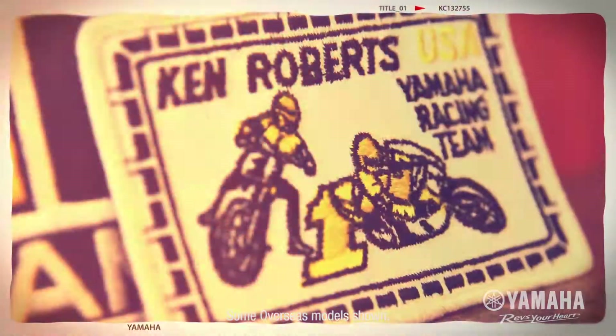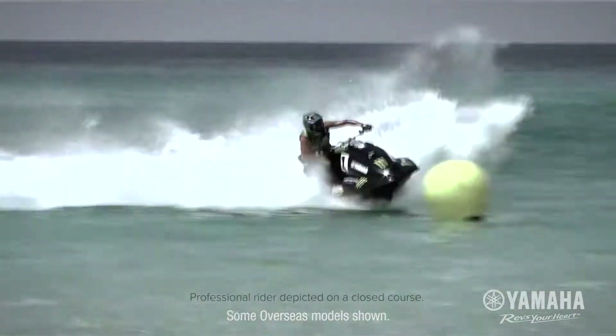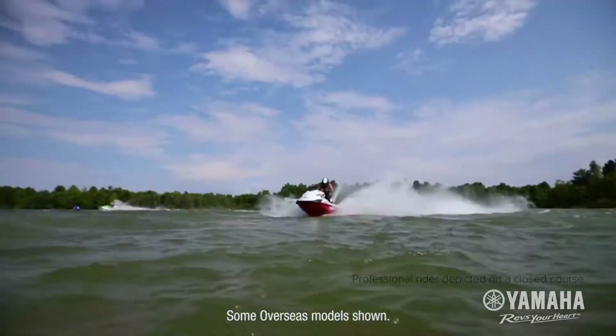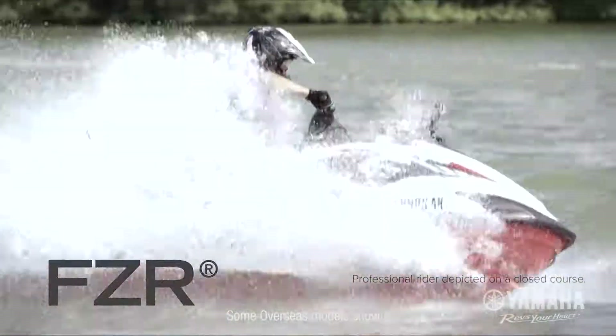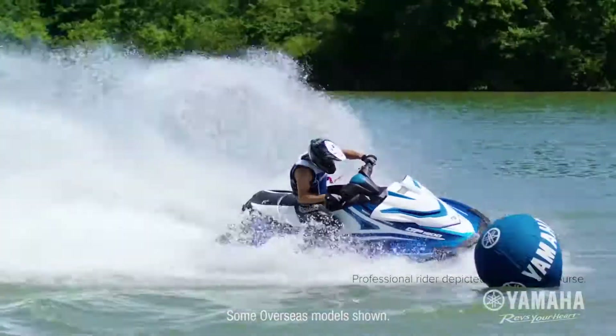Yamaha has dominated the racetrack for generations. Our championship racing heritage is at the core of everything we do. For 2017, Yamaha engineers built a new breed of race-ready machines, using the DNA of the two most successful racing watercraft of all time.